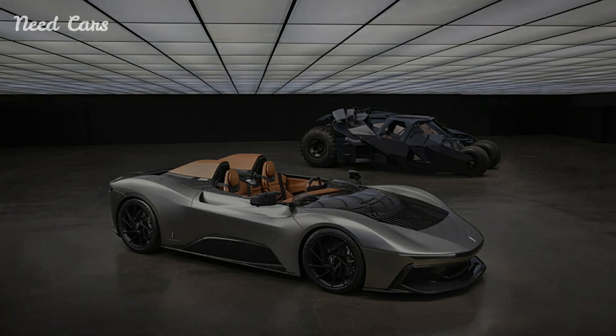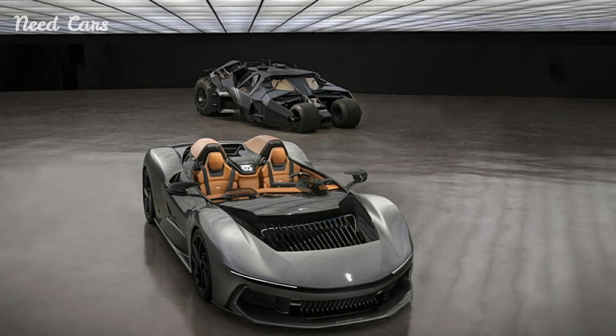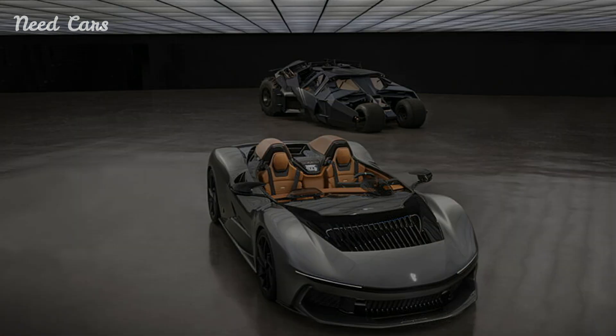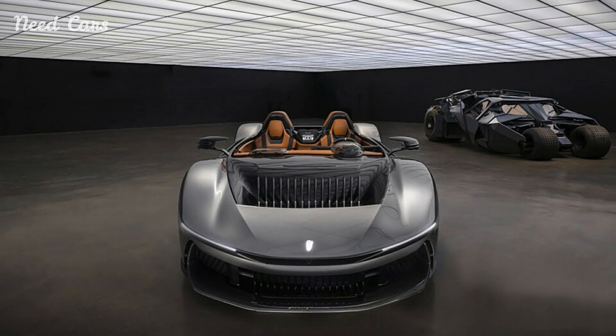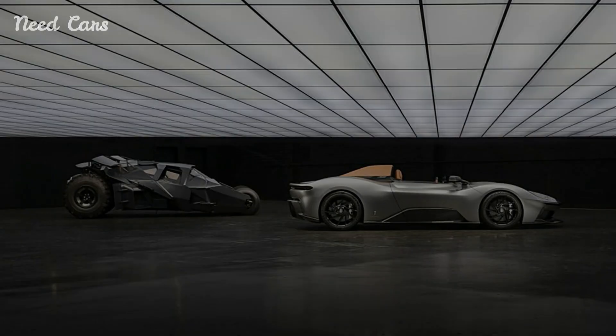The B95 Gotham is fitted with dual electric motors that produce staggering performance figures, propelling the car from 0 to 60 mph in just a few seconds. The exterior design is characterized by sharp lines, aggressive aerodynamics, and a matte black finish that exudes an aura of mystery and power.